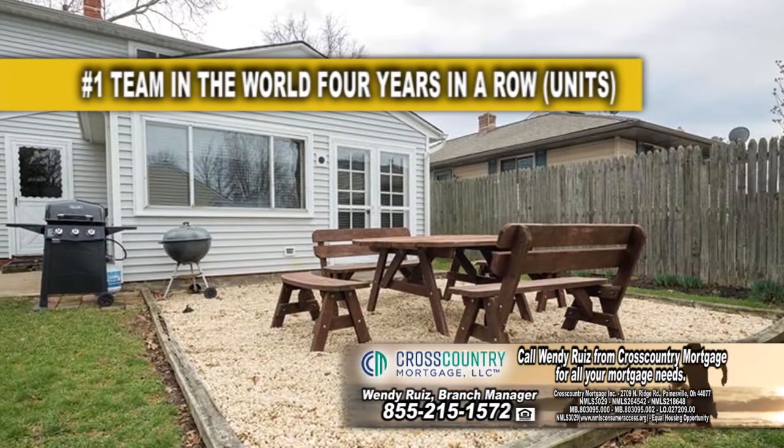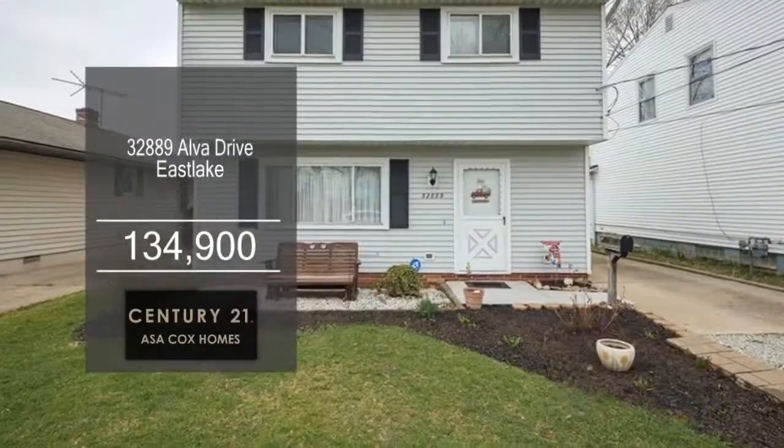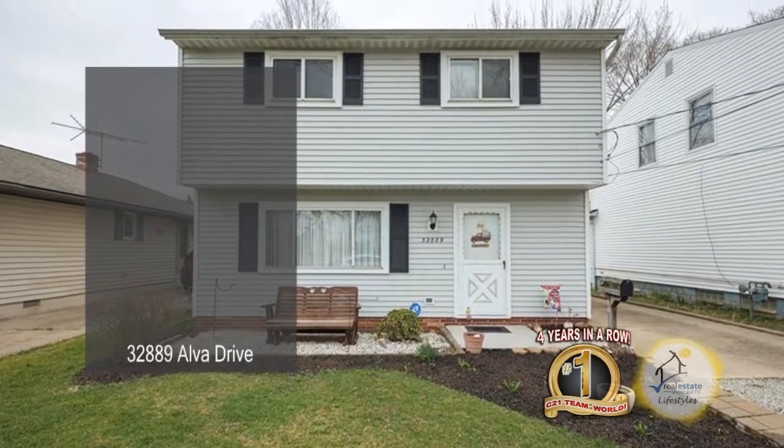The backyard is spacious and great for the kids or pets to play. This home is close to shopping, dining, and freeway access.